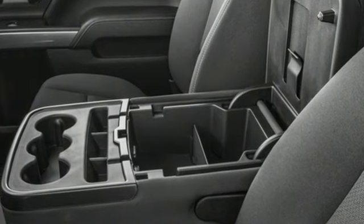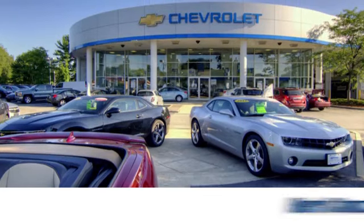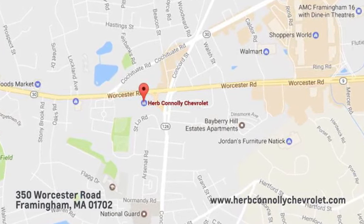In a Chevy, the journey matters more than the destination. Experience it for yourself today. Call, click, or stop in and see us today. We're conveniently located just off Route 9 East at 350 Worcester Road.